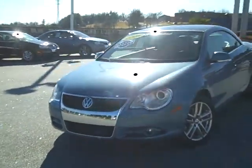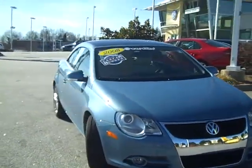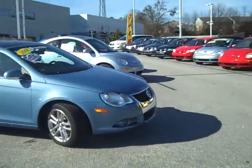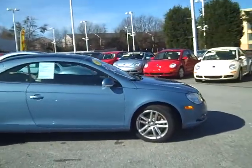The Volkswagen EOS is so much car for the money, and I wanted to real quickly in this video demonstrate that to you. So take a look at the car and the beautiful color — there's a lot of attention to detail in this car.